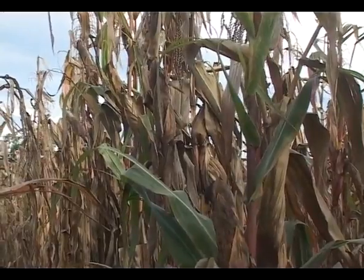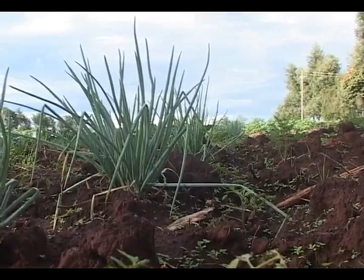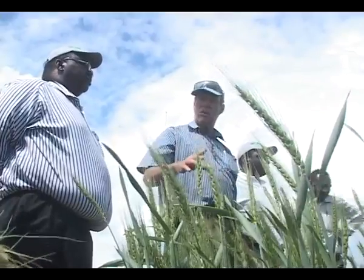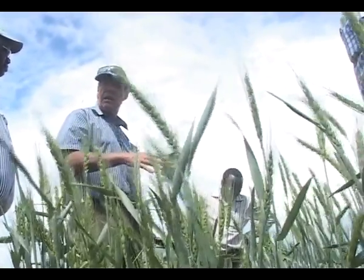As opposed to the traditional cultivation method, conservation agriculture ensures that the farm remains moist through crop residues that also prevent soil erosion. Lowry Sessions is a large-scale farmer at Lenghetia Farm, and for him, every drop of rain counts.